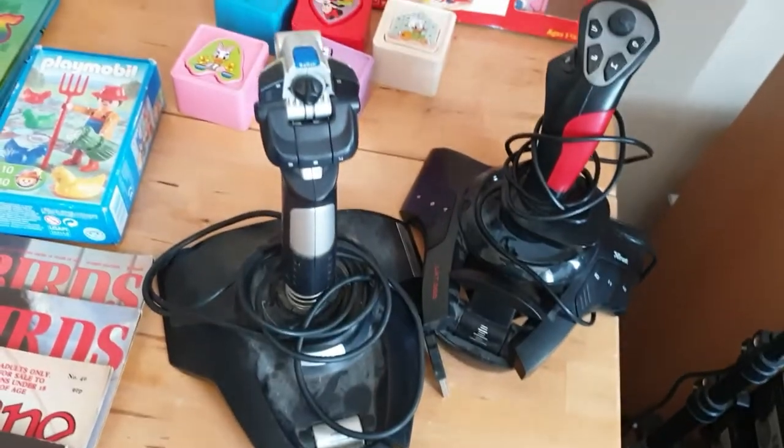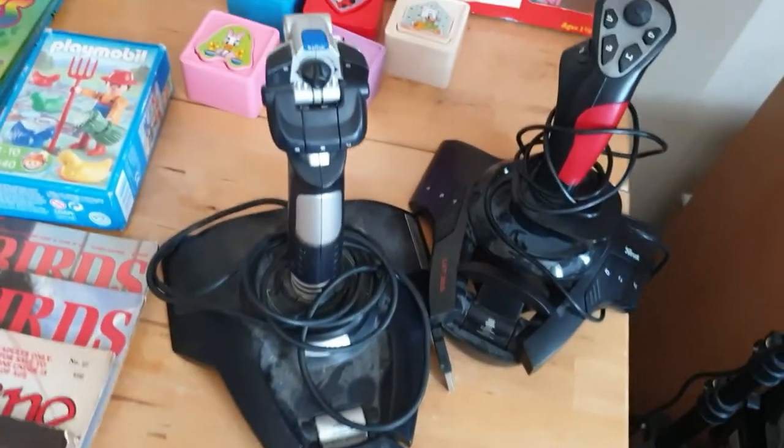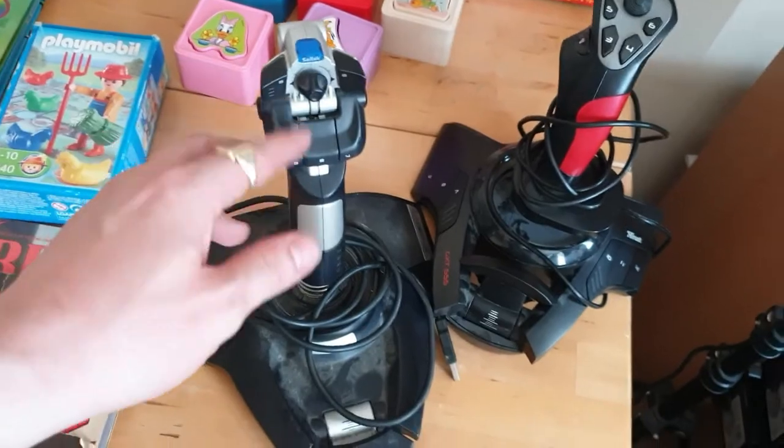Got a couple of joysticks. I paid £2 each for these. I would hope for like £15 or up to come back, assuming they're working. They're both USB, which is nice because it makes them easy for testing.